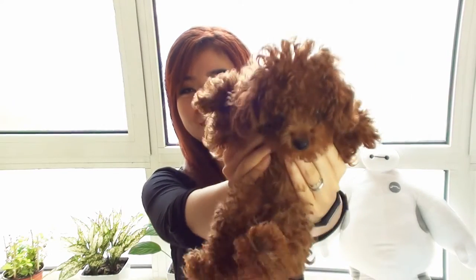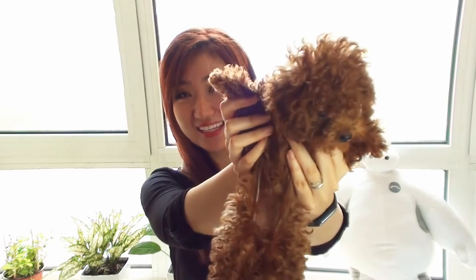But anyways, we're not here to talk about my hair today. I'm here to show you my new friend, my little girl, Nyanya! She is a toy poodle, and right now she's around 4 months old. And she's so cute! Say hi!